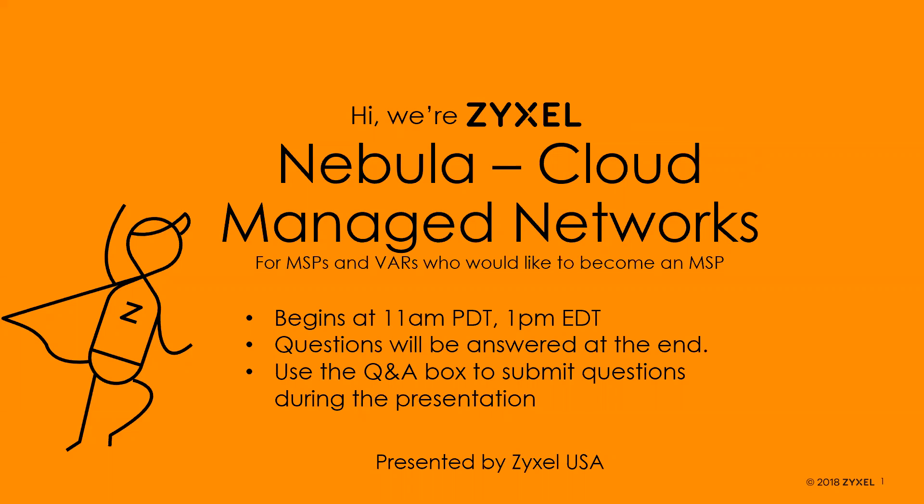This webinar will be recorded and you can view it online after it's posted. If you have team members who couldn't join at this time, they can always watch it later. If you have any questions, please use the Q&A section. I'll try to get to them at the end of the presentation if there's time, so use those Q&A boxes to submit questions during the presentation.